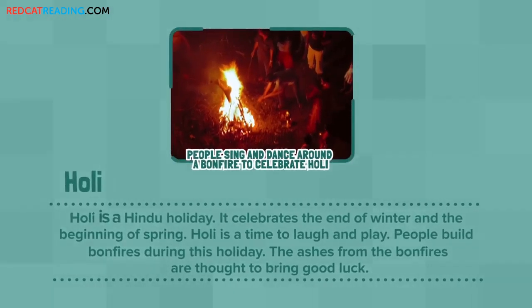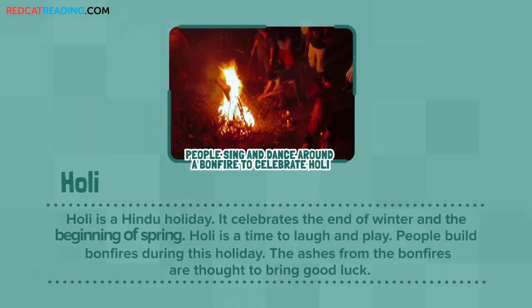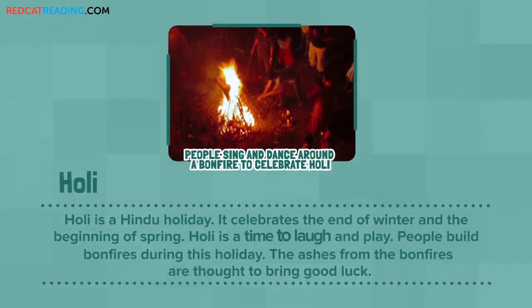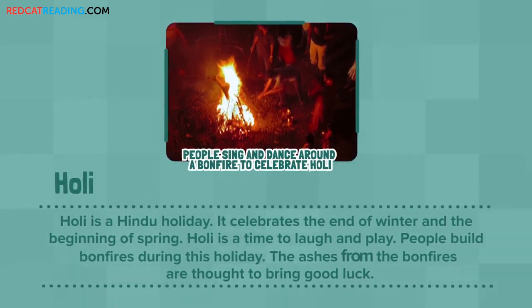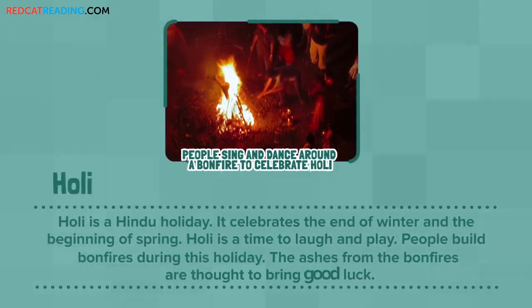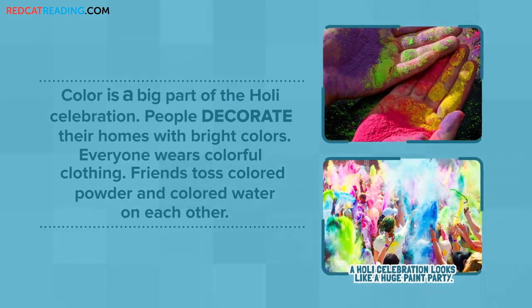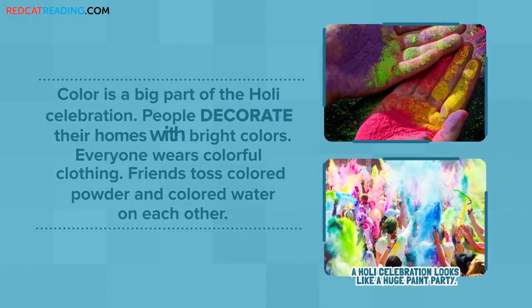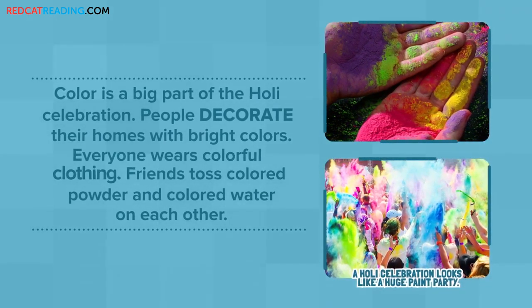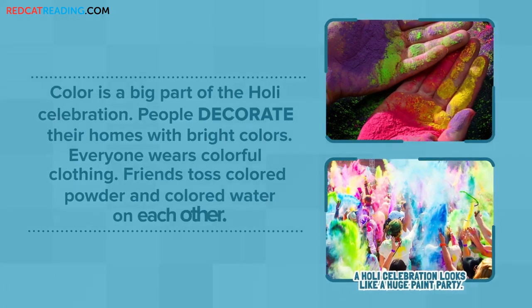Holi is a Hindu holiday. It celebrates the end of winter and the beginning of spring. Holi is a time to laugh and play. People build bonfires during this holiday. The ashes from the bonfires are thought to bring good luck. Color is a big part of the Holi celebration. People decorate their homes with bright colors. Everyone wears colorful clothing. Friends toss colored powder and colored water on each other.